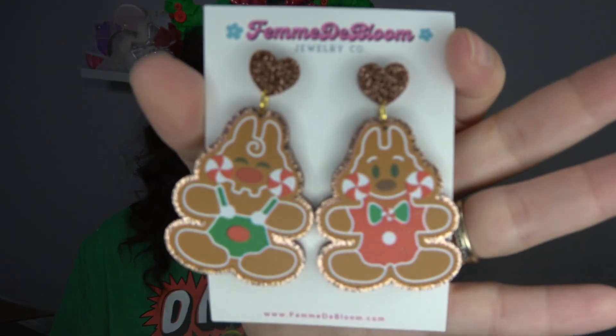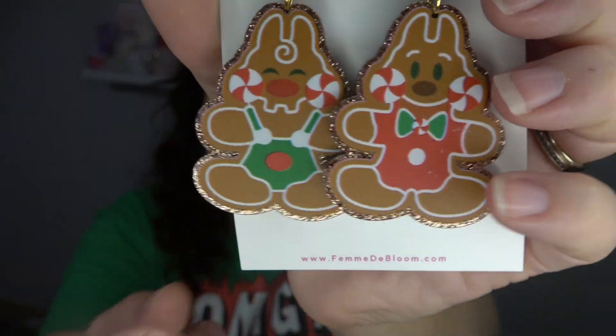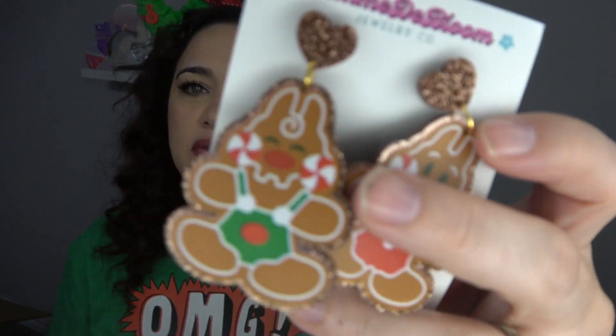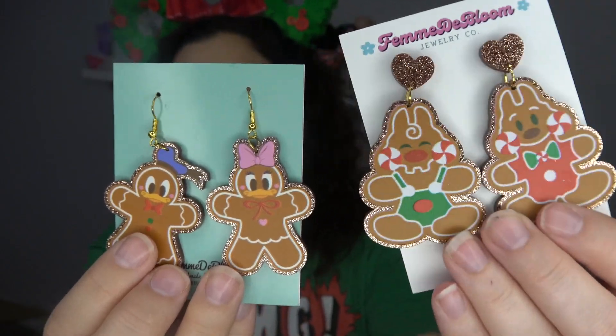The second set of gingerbread earrings — looking at them, I know I prefer Daisy and Donald, but you guys are going to have to let me know which set you prefer. Because: Chip and Dale! Oh my God, they're so cute. Their little outfits — specifically Dale — Chip is my actual favorite between the two, but Dale on these earrings with his little curly Q, he's just precious. I love the little sparkly hearts at the top. I'm now actually leaning toward these, which is shocking because Daisy is my fave fave.